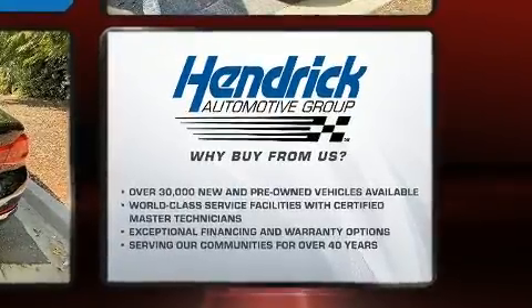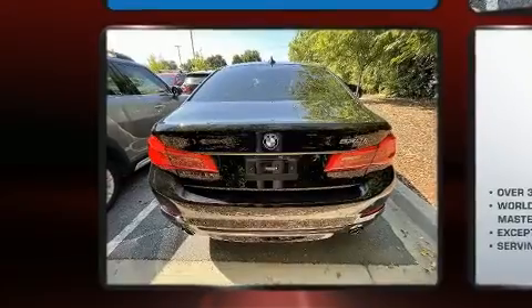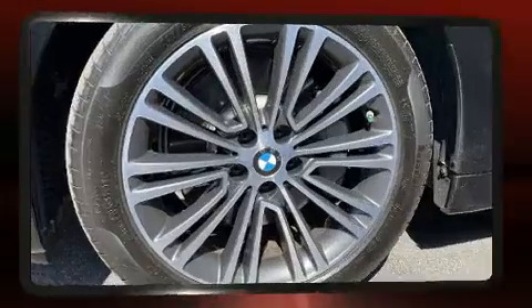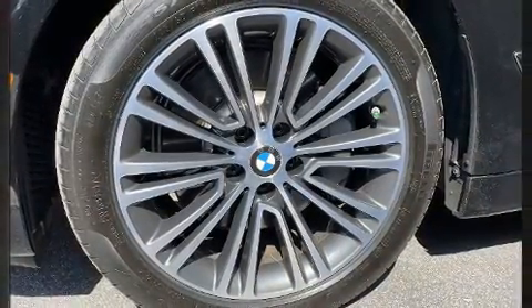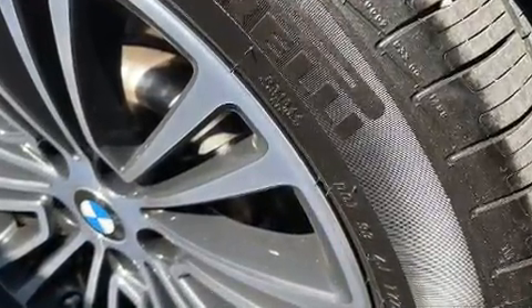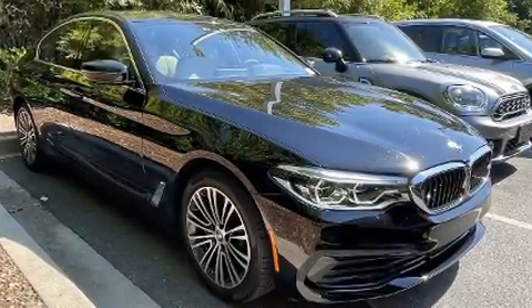The engine breathes better thanks to a turbocharger, improving both performance and economy. BMW prioritized fit and finish as evidenced by power trunk closing assist, a power seat, automatic temperature control, remote keyless entry, and cruise control. For drivers who enjoy the natural environment, a power moonroof allows an infusion of fresh air.